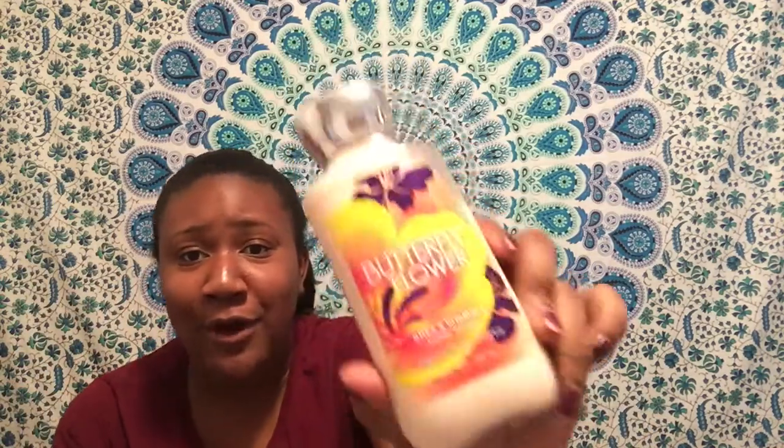Next we have Grapefruit Breeze Body Cream — that smells really good. Next, this is Butterfly Flower Lotion — I don't even think this is new, I don't know why it's in here, but it smells really good. And then we have some Focus Eucalyptus and Tea Bath Soap. Perfect for a pamper night, guys. I might have to do a video on a pamper night routine because I have a foot bath and now I have all this stuff.